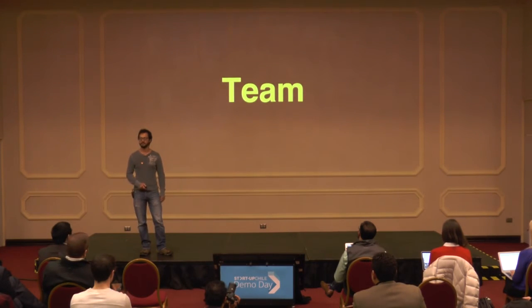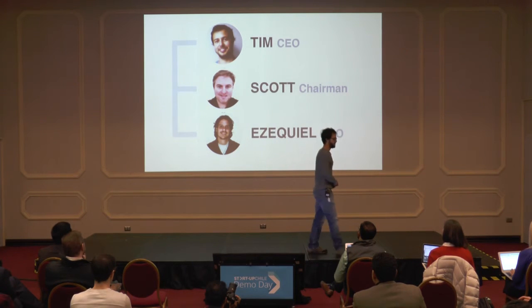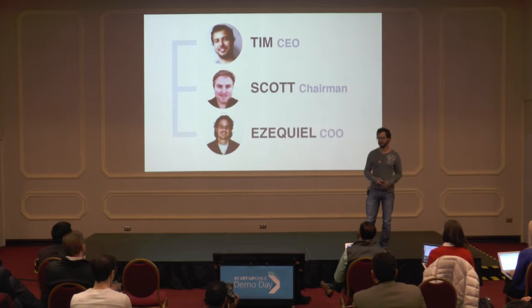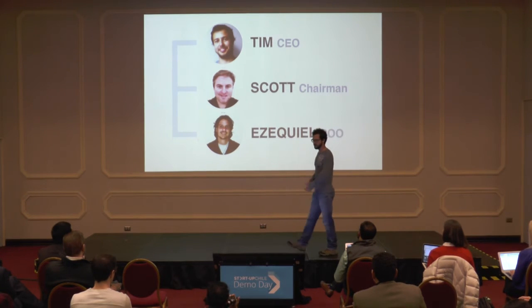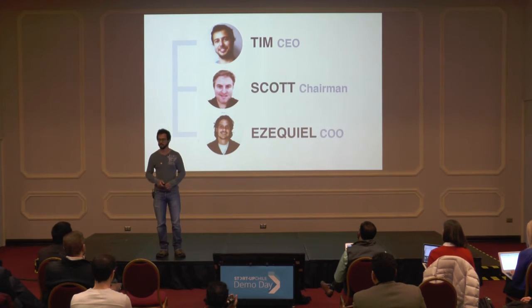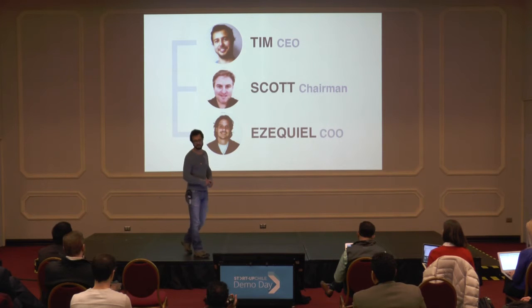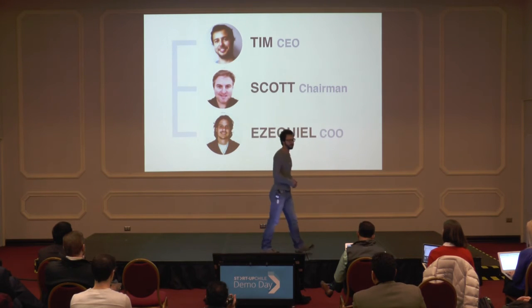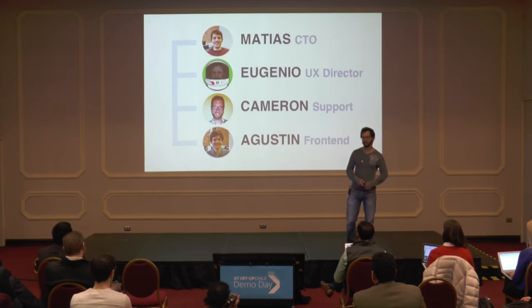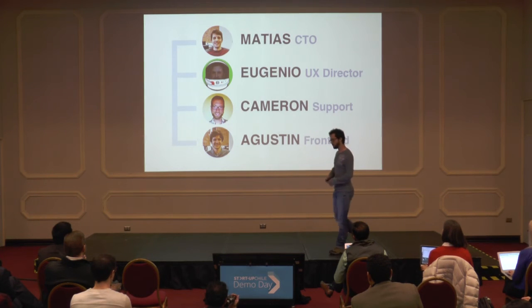So who are we, and why us? I'm Tim, CEO and co-founder — my background is in accounting and finance. I'm an avid backpacker and a hostel receptionist as well, and I'm also a self-taught developer. Scott, chairman and co-founder, is an experienced startup entrepreneur and angel investor, most notably selling musicvideos.com to Yahoo. Ezekiel is our COO and co-founder — his background is in hustling, with more than 13 years' experience, so he really feels the problems we're solving. Matias is our CTO, background in computer science. Eugenio is our UX director, straight from Eventbrite. Cameron handles support and onboarding — he was actually the manager at the first hostel we onboarded. And Augustine is our front-end developer, also with a background in computer science.